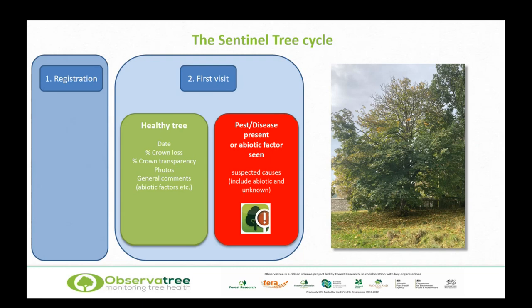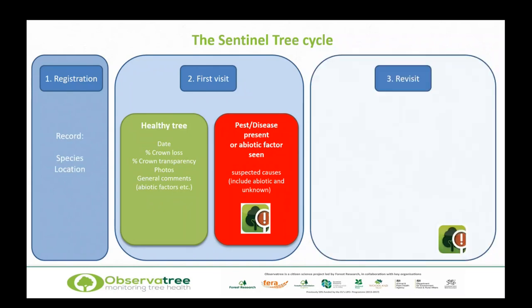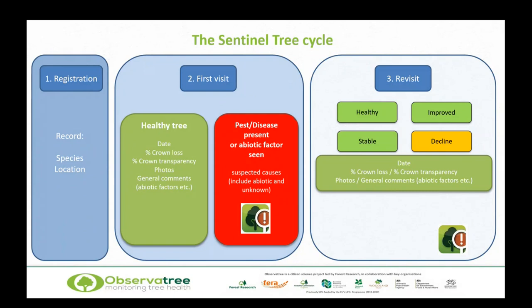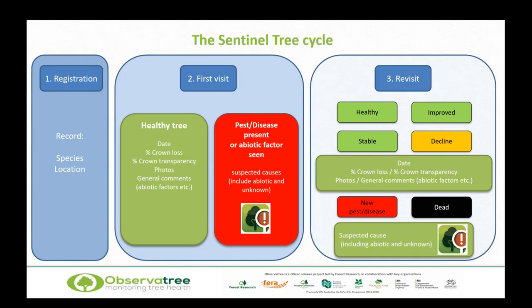After the first visit, we start going back to the tree again and again to build up a long-term picture. We recommend revisiting three times a year — once in spring, once in summer, once in autumn. On each occasion, we ask volunteers to compare the current status with the previous visit. We assign categories: is it healthy? Is it stable? Has the condition improved or declined? The date is really important — when did this happen in the sequence? We also look at crown loss, crown transparency, abiotic factors. Is there a new pest or disease? Is the tree dead? Either way, that information feeds back into Tree Alert.